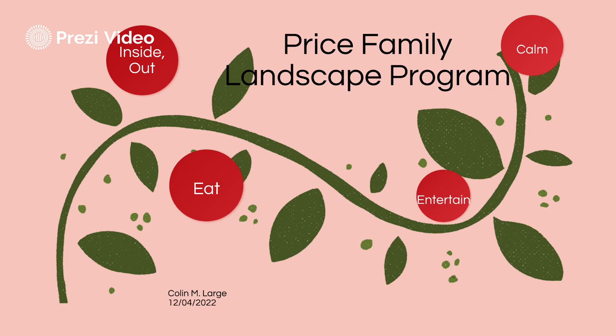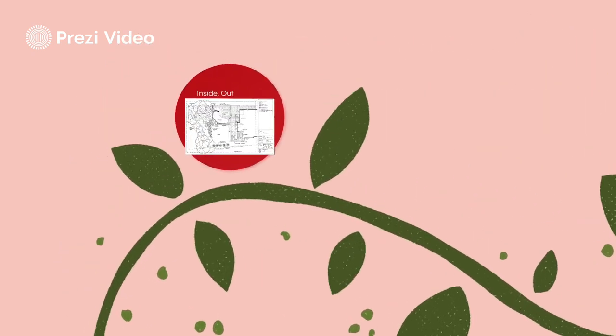Good afternoon. Thank you for the opportunity to present you with my vision of your backyard. The theme of the program is connecting the outside to the inside, focusing on three general areas: dining, entertaining, and relaxing.